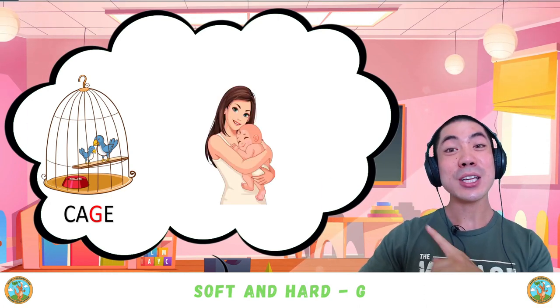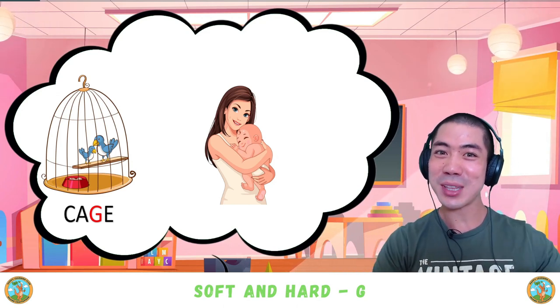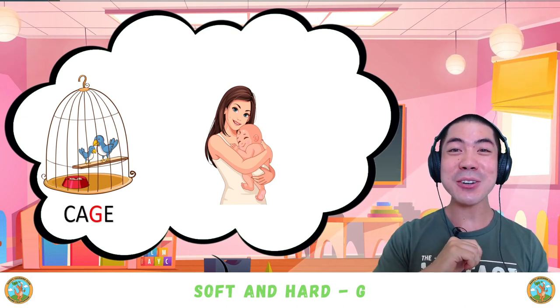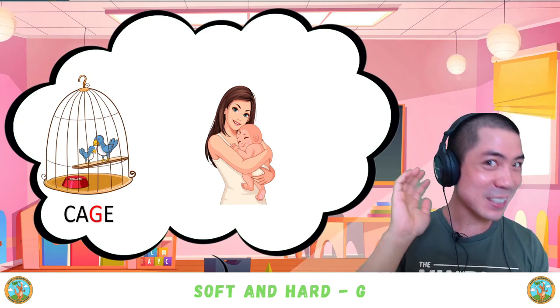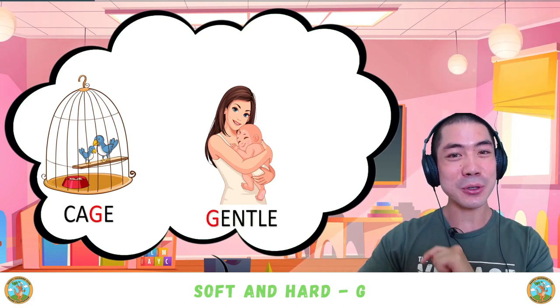The next word is 'gentle.' The mother is very gentle with her baby. Gentle. Is it a hard G or a soft G? Good — 'gentle' is a soft G in the beginning of the word.